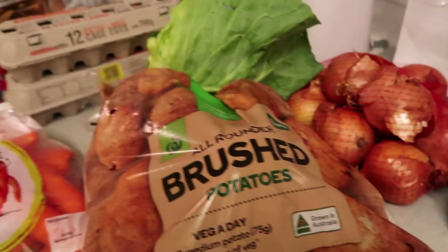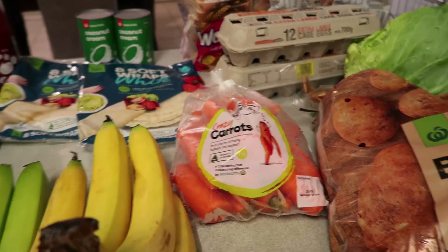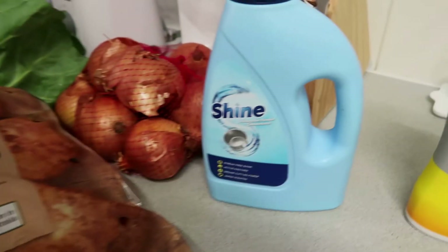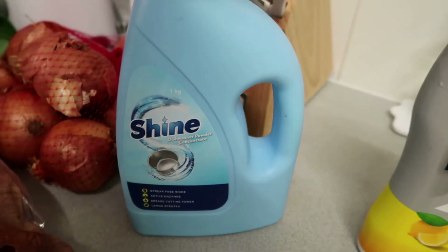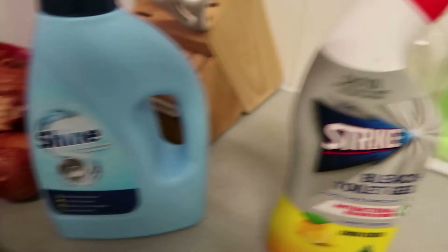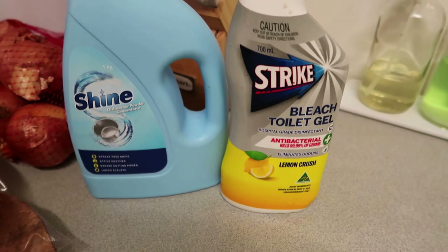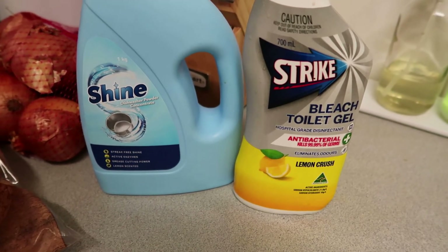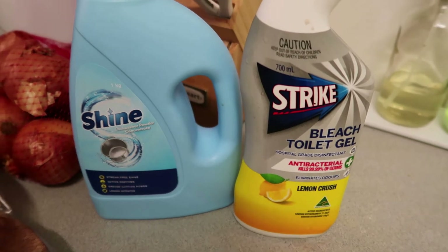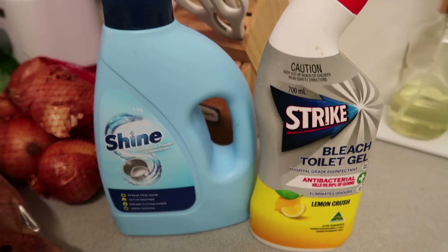I need to cut the costs a bit. I've been doing the same thing with our laundry liquid, our dishwashing liquid, and sometimes our toothpaste. I am trying to cut costs a lot. I've got a load ready to go in the dishwasher so I'm going to try this today. I just got some of the bleach toilet gel — I use this on the grout in our shower because we've got such wide grout. I just squeeze it in, the nozzle's perfect on it, and it can do the walls and all that sort of thing.